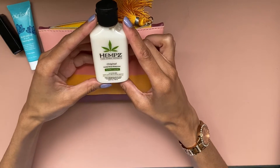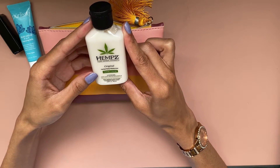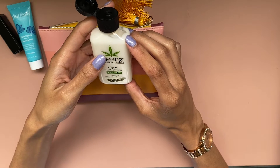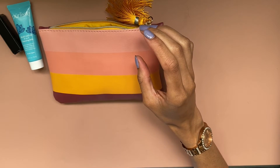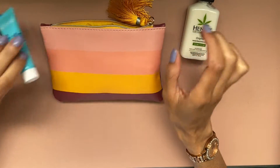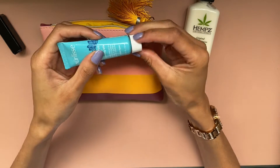Next up we have Hemp's Pure Herbal original herbal body moisturizer — hydrate and nourish. It smells really nice, kind of like a tropical fruit. That's the best way I know how to explain that scent. I should smell this cleanser too — this one just smells kind of like soap.